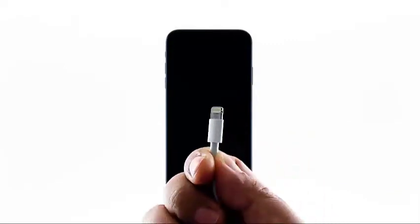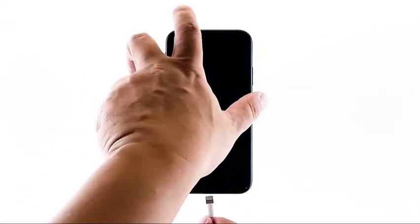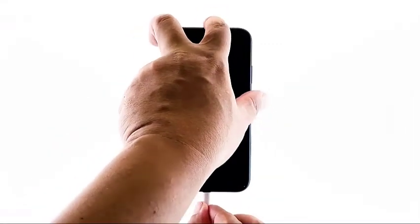However, if your iPhone remains unresponsive and stuck on a black screen, what you need to do next is charge it and do the force restart while it's connected to the charger. Plug the charger into a working wall outlet and connect your iPhone to it using the original cable. Regardless of whether the iPhone shows the charging sign or not, leave it connected to the charger for at least 10 minutes.